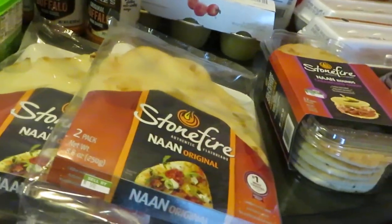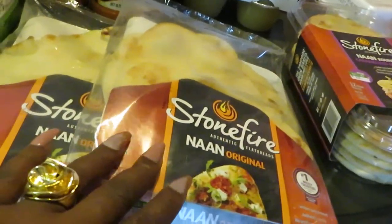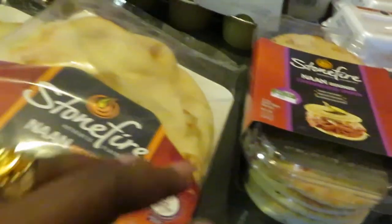So you guys can click on the link and print them out as well. Stonefire bread is priced at $3.39 each, and we had a dollar-off coupon.